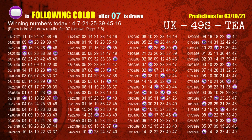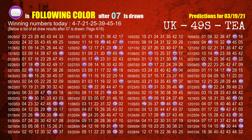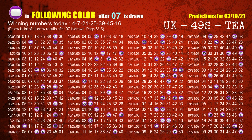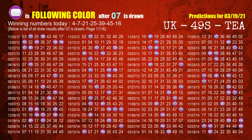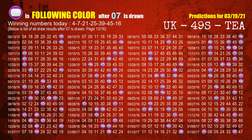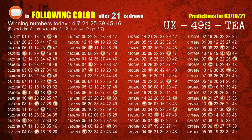The second winning number is 07. The most frequently following color is purple when 07 is the winning number in the last draw. The third winning number is 21. The most frequently following color is orange when 21 is the winning number in the last draw.